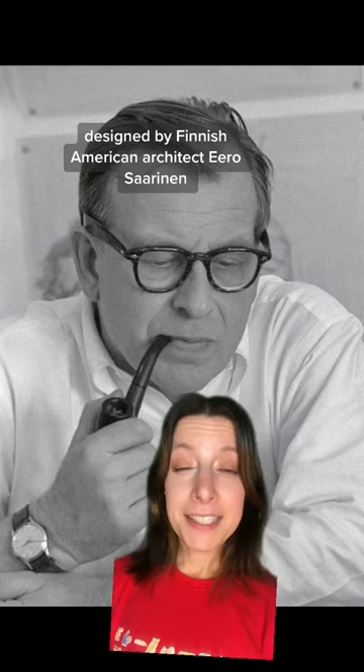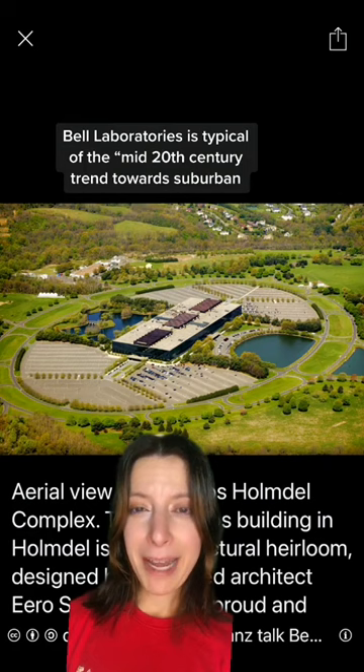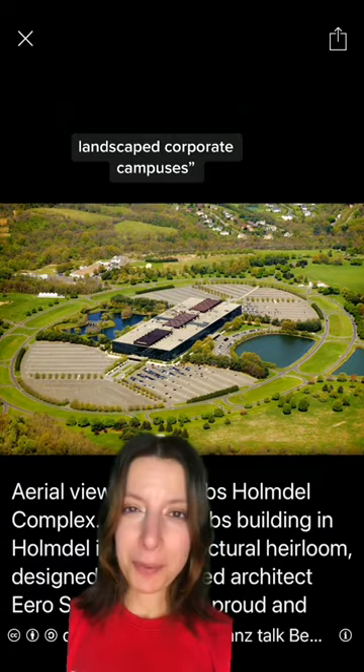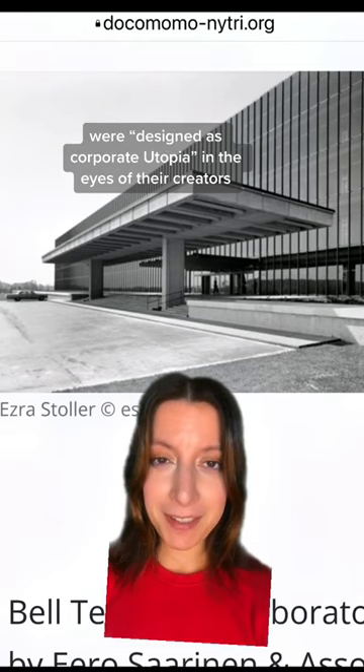Designed by Finnish-American architect Eero Saarinen, Bell Laboratories is typical of the mid-20th century trend towards suburban, landscaped corporate campuses. It represents the height of an era where offices were designed as corporate utopias, in the eyes of their creators at least.